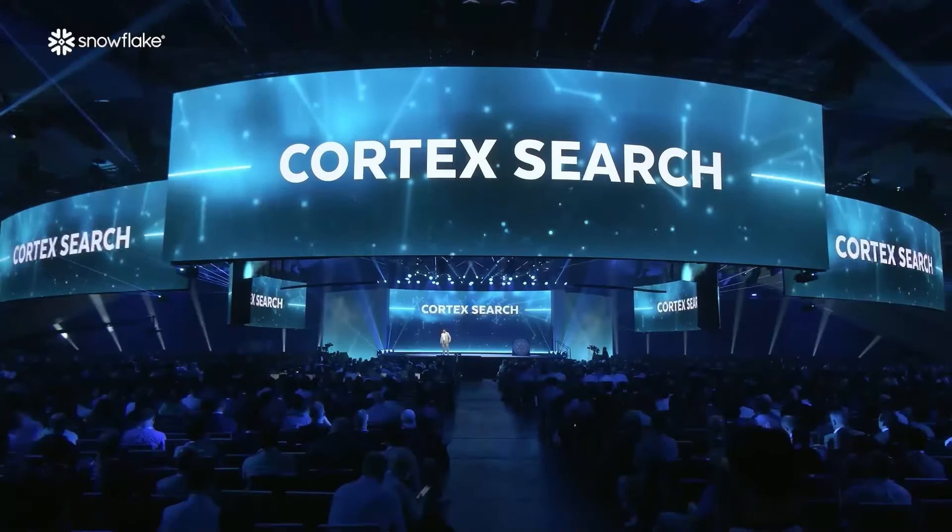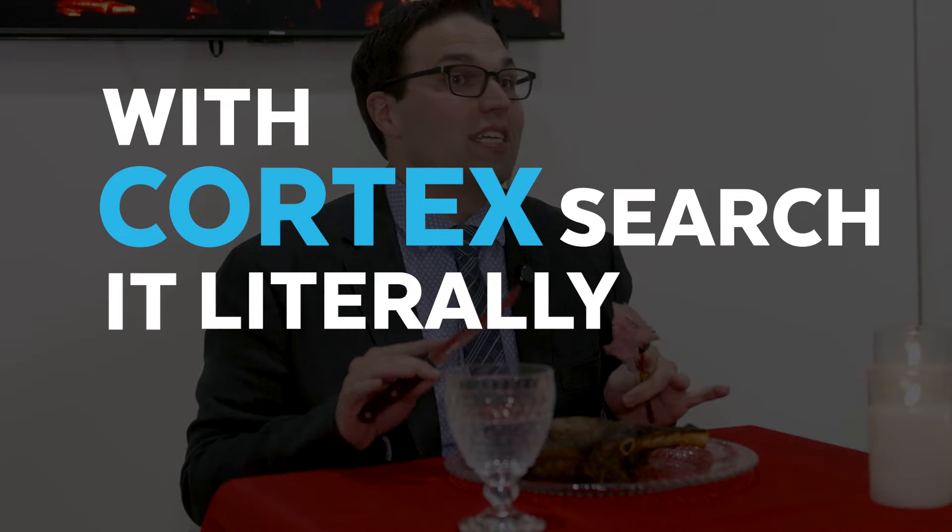The juiciest announcement I think at summit right now is what's called Cortex Search. If you've used AI or generative AI at all, there's this big problem of how do I surface the right data inside of my generative AI application. With Cortex Search, it literally takes 30 seconds and you have all of the data that you need surfaced to an LLM. I absolutely love this feature.